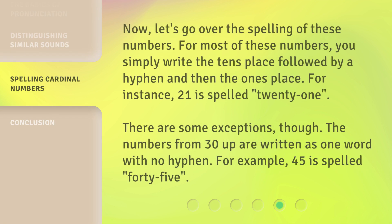Now, let's go over the spelling of these numbers. For most of these numbers, you simply write the tens place followed by a hyphen and then the ones place. For instance, 21 is spelled "twenty-one." There are some exceptions, though. The numbers from 30 up are written as one word with no hyphen. For example, 45 is spelled "forty-five."